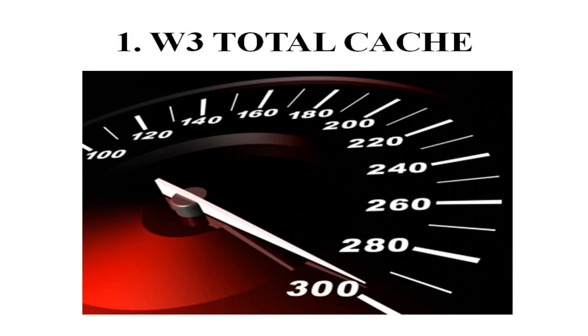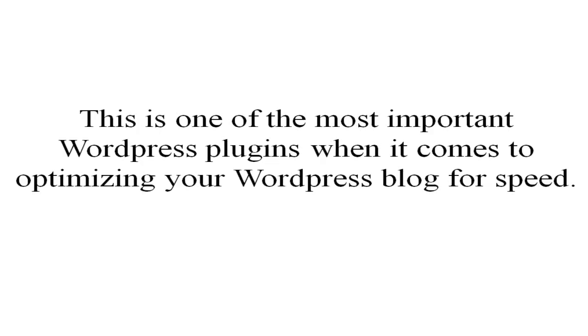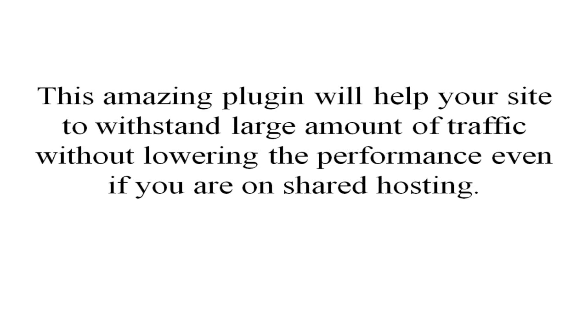The first plugin is the W3 Total Cache plugin. W3 Total Cache is the fastest and probably the most complete WordPress performance optimization plugin. This is one of the most important WordPress plugins when it comes to optimizing your blog for speed. It helps retain your readers by loading your site faster on a level that Google appreciates as well. W3 Total Cache catches every aspect of your site and improves your server performance, improving the overall user experience. This amazing plugin will help your site withstand large amounts of traffic without lowering performance even if you are on shared hosting.